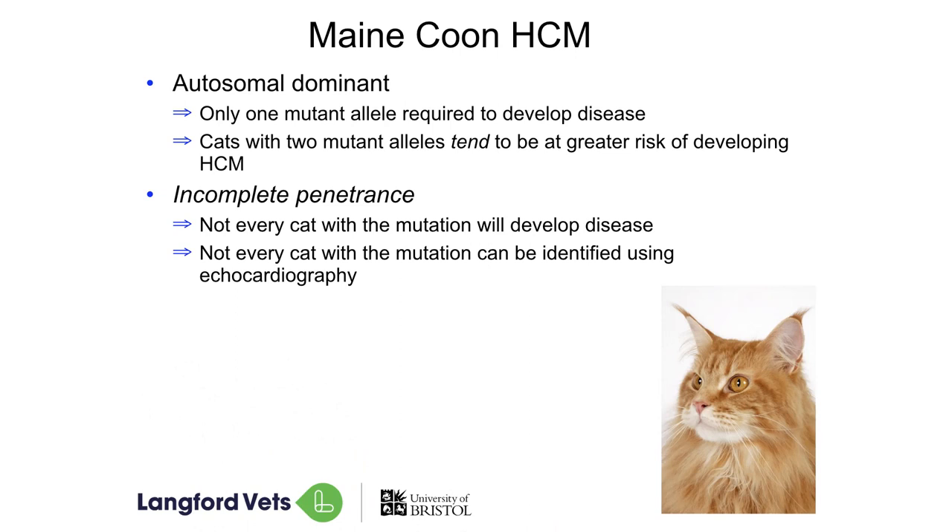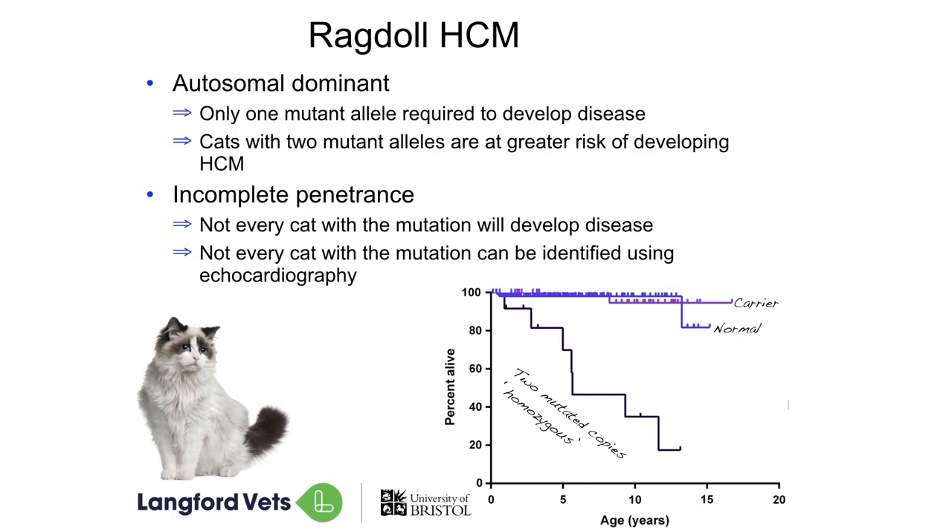In our Maine Coons we know it to be what we call autosomal dominant — they only need one broken gene to potentially have the disease. But we know that not every cat with these broken genes actually goes on to develop it. So we can't screen our cats using echocardiography to be able to identify all of them. We also know it in our Ragdolls as well, and interestingly it's a different part of the same gene that causes the problem. So we have to do different tests for different cat breeds.